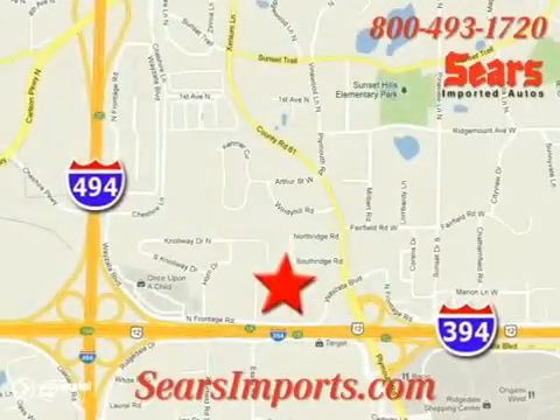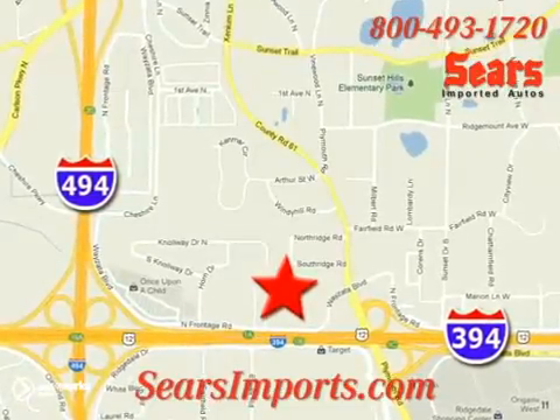We're conveniently located at 13500 Wayzata Boulevard in Minnetonka, Minnesota.